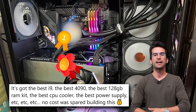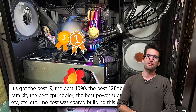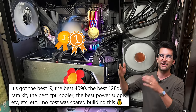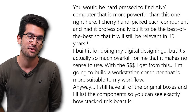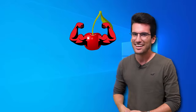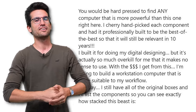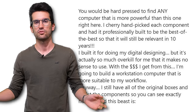I can't believe we're reading this in an ad. That's how you know it's a good one, folks. It's got the best i9, the best 4090, the best 128GB RAM kit, the best CPU cooler, the best power supply, etc. No cost was spared building this. You would be hard pressed to find any computer that is more powerful than this one right here. I cherry-hand-picked each component. He didn't just hand-pick it, he didn't just cherry-pick it — he cherry-hand-picked it. That's how you know you're getting a good deal.